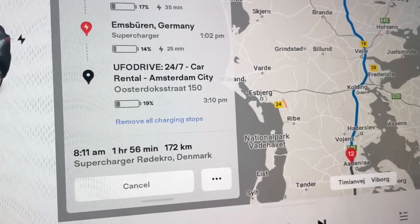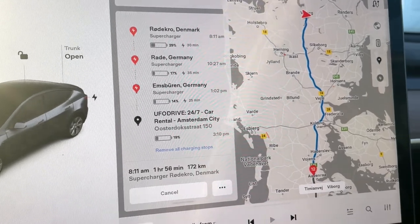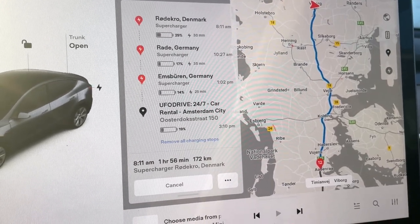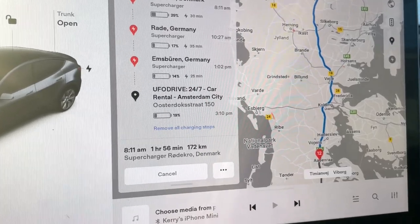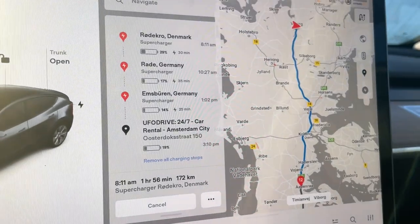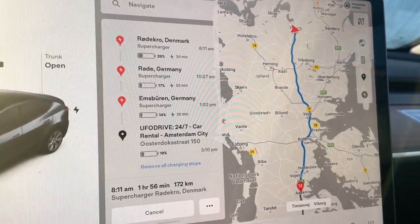About an hour and a half of this is going to be just supercharging, but we've got a family — we're going to need these stops. We'll arrive at 19% back in Amsterdam. So that's the plan. We will see how it goes, hopefully better than the way up. Man, 12 hours of driving. Our longest trip to date had been Lake Tahoe back to Los Angeles — a 10-hour trip — and it didn't seem very long. That's the plan and we'll keep you updated as we drive from Denmark back down to Amsterdam.